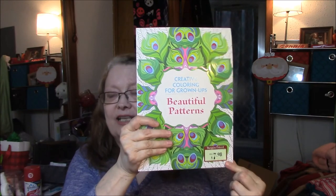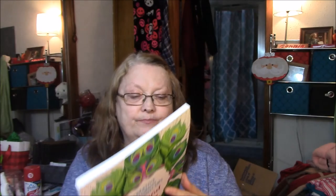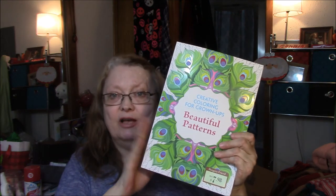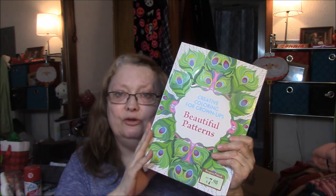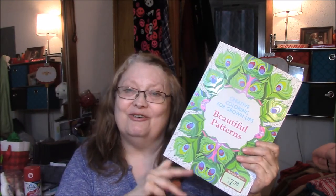I got the coloring book for a dollar. The pages feel very thick. I will do a separate video on this alone to show you the coloring pages, because people seem to like that. So I will talk to you in my next video. Bye-bye.